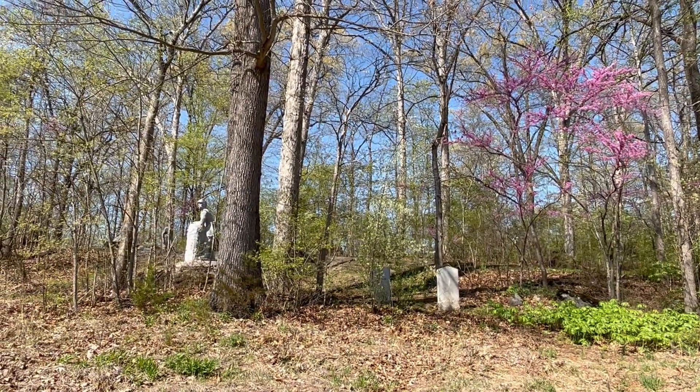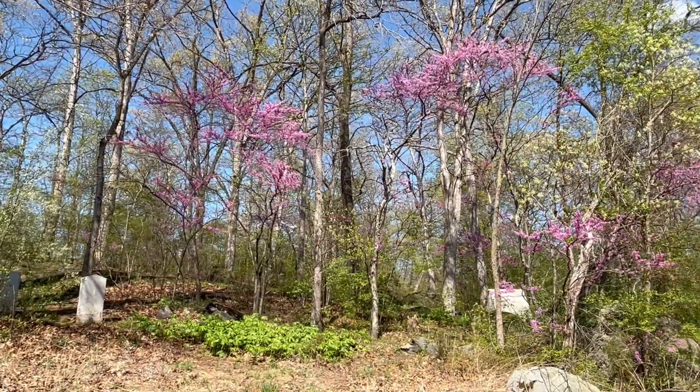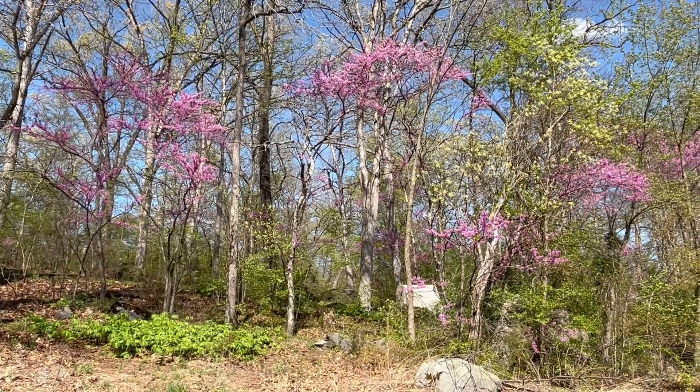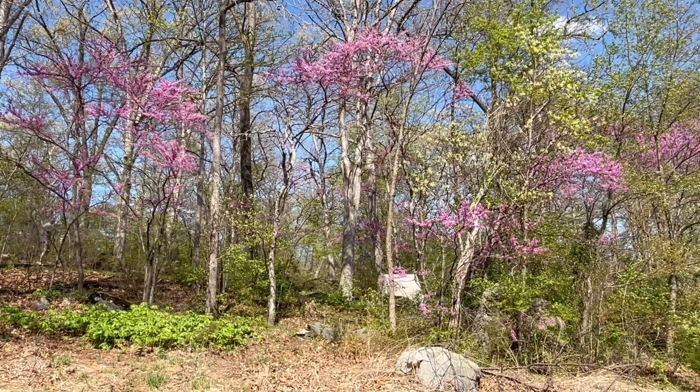This particular stand decorates Stony Hill, the site of savage fighting late in the afternoon on July 2nd, 1863, when attacking Confederates drove the Yankees off the hill.